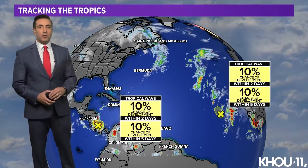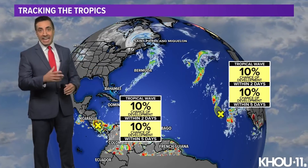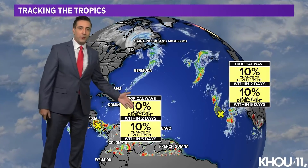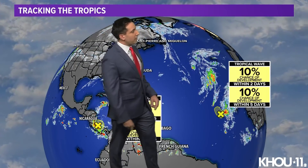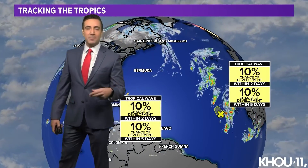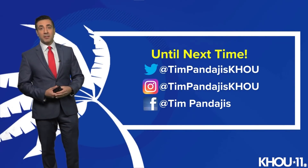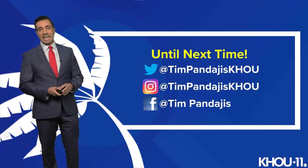We've also got two other disturbances out there, both of which don't show much promise of developing and getting the first name on that secondary list. One here in the southern Caribbean — 10% within two days, 10% within five. Another wave off the coast of Africa, with about a 10% chance in both time frames as well. So nothing imminent in terms of any development in the next couple of days. Subtropical storm Wanda will be petering out within the next five days, not really impacting any land.